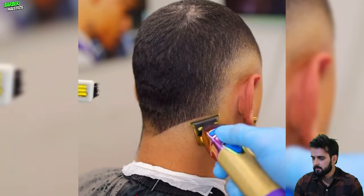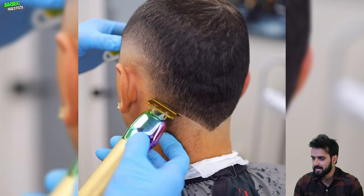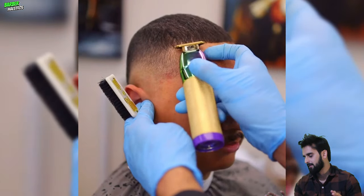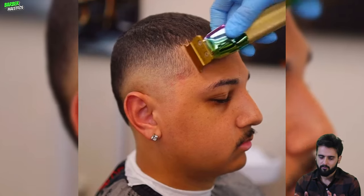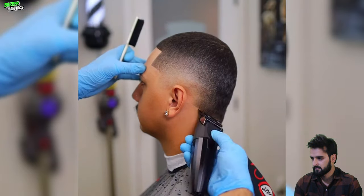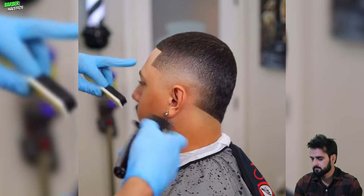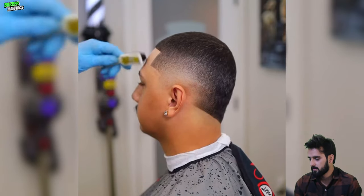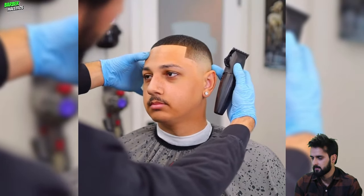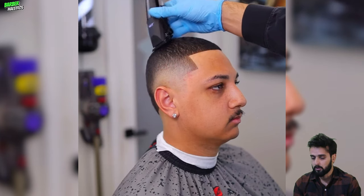This guy got a burst fade with a V-neck shape. That type of haircut is not ideal for mature faces, but it's still pretty good. And yeah, that's exceptional — looking pretty handsome when you see the guy from the front.